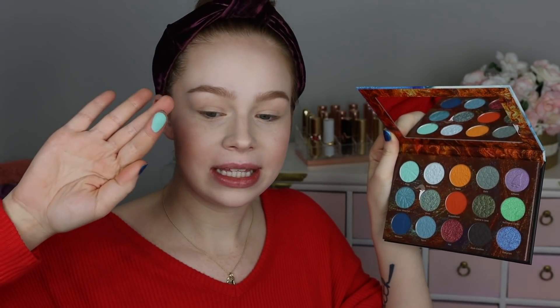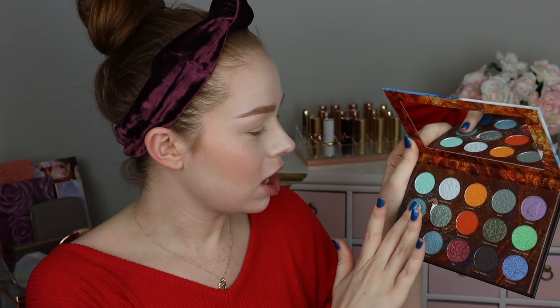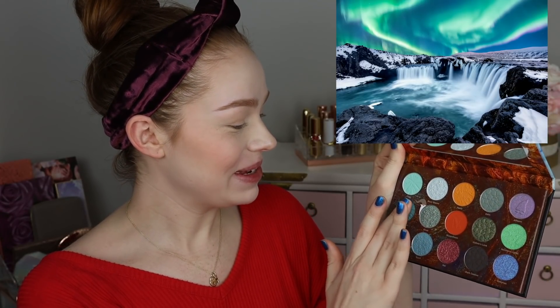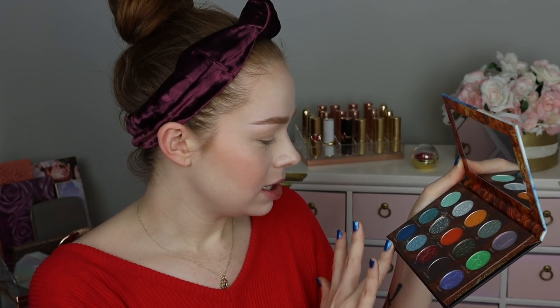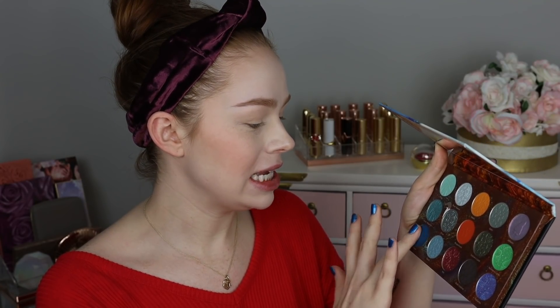Starting off we have Frigg, which looks like a really stunning neon kind of Tiffany blue. We have God's Waterfall, which looks like a soft metallic blue. And then we have Niflheim — I definitely would have pronounced that wrong without the help of Google. It looks like a matte deep blue, and Niflheim is the abode of the dead in Norse mythology.